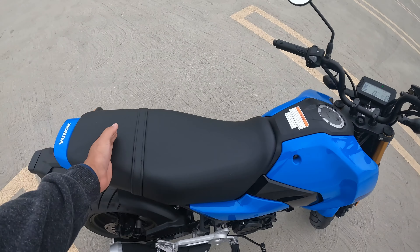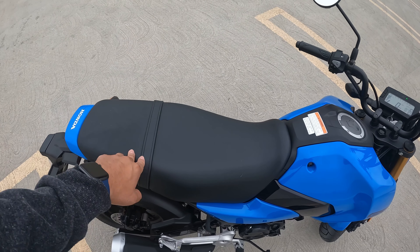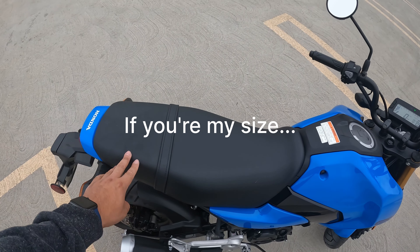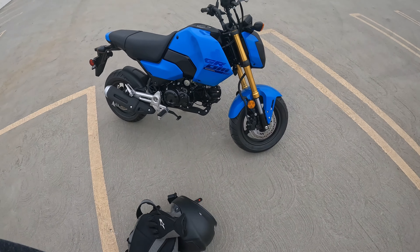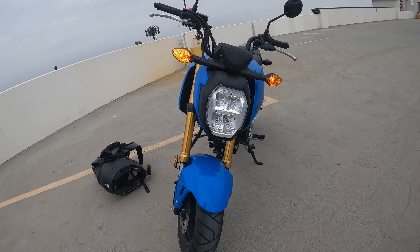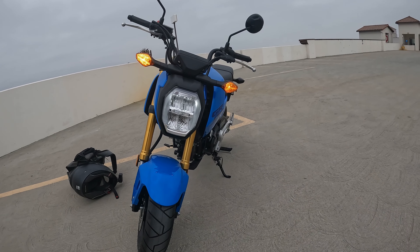I wouldn't really recommend carrying a passenger on this bike, but maybe somebody really small — like a kid or something. There is a big issue that I found with this bike already, and I actually found it pretty much right before I even left the dealer.